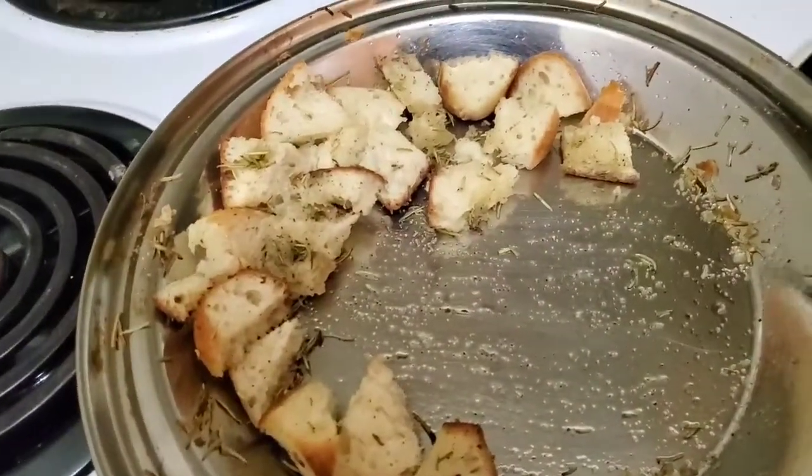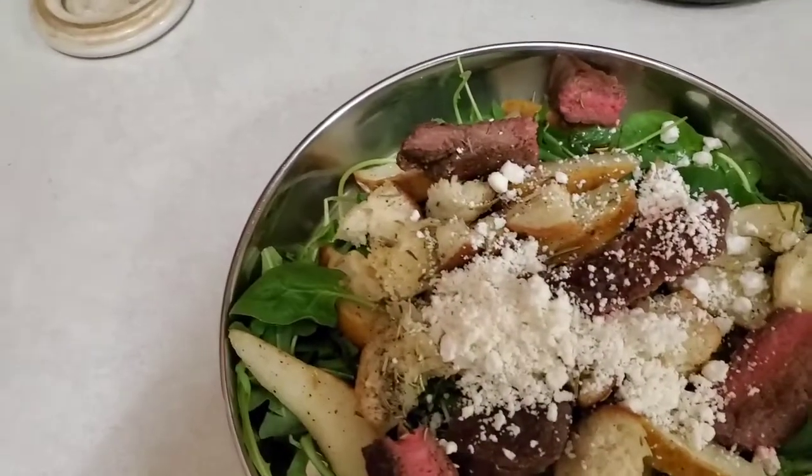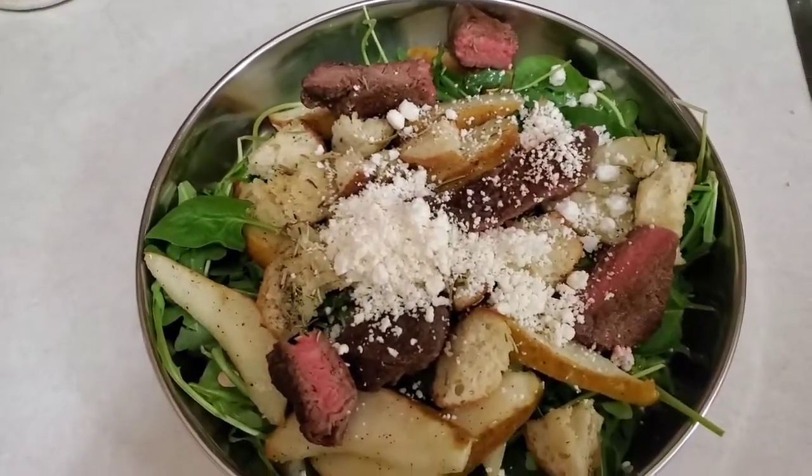Gonna have lunch, and they get you to make your own croutons there. So yeah, I'm gonna go away for dinner now, you guys.